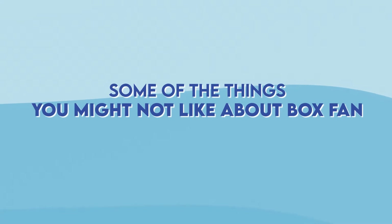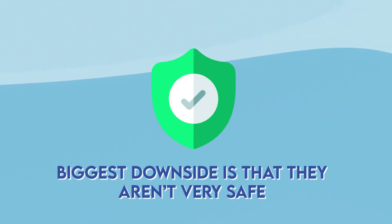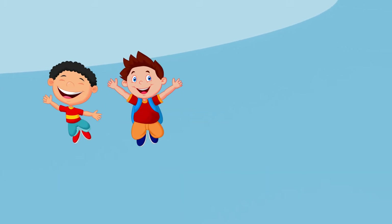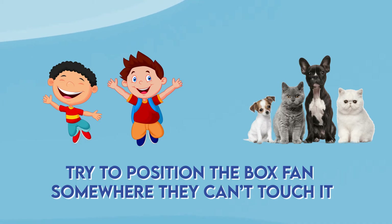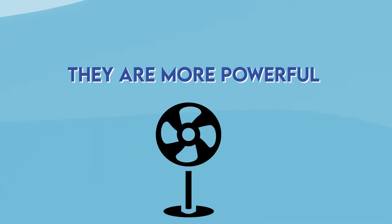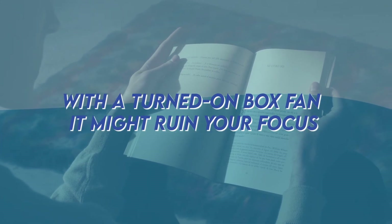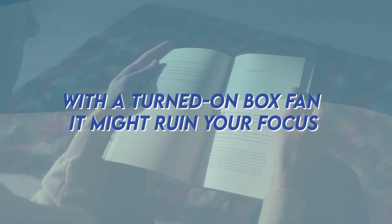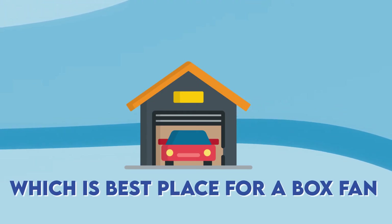However, there are some things you might not like about box fans. The biggest downside is that they aren't very safe. Especially if you have small children or pets at home, try to position your box fan somewhere where they can't touch it, as it's especially dangerous because they're more powerful than tower fans. Another thing that could frustrate you is the noise it produces. If you're planning to read a book with a box fan turned on, it might ruin your focus. I've mostly used it personally in my garage, which is the best place for a box fan.